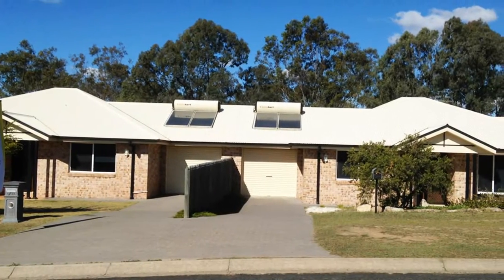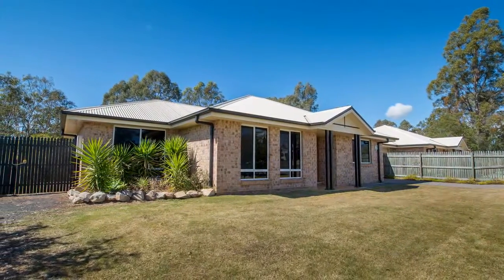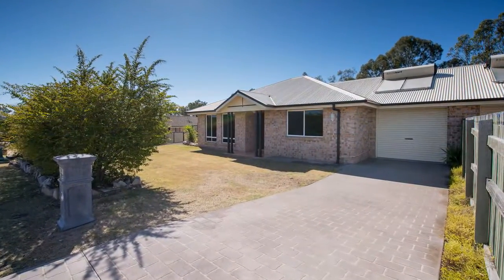33 Parkridge Drive, Withcott. Live in one and rent out the other, whilst relaxing and taking in the panoramic views.